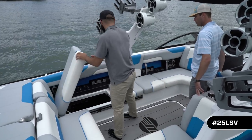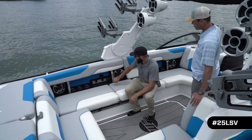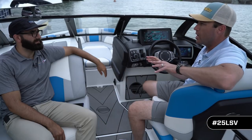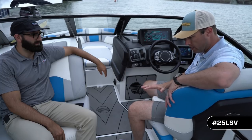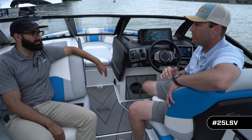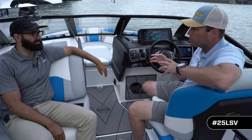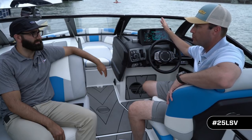On the side panels, they added cell phone holders in two locations, and each cell phone holder has its own USB plug. Sitting in the new driver's seat — totally different than what Malibu's done in the past — by cutting away the side it allows you to sit side saddle, talk to your crew, watch what's going on, but still has a very luxurious, high-performance sports car kind of feel that keeps you connected to the water.